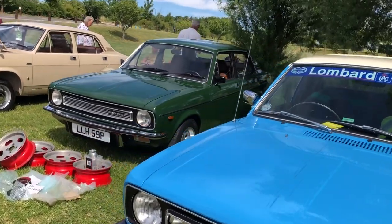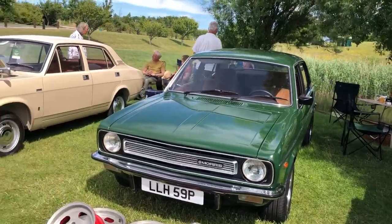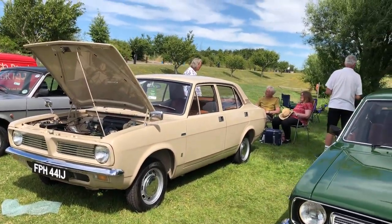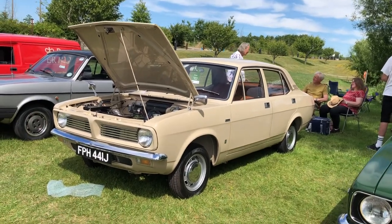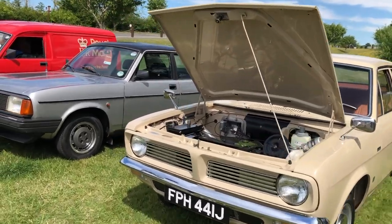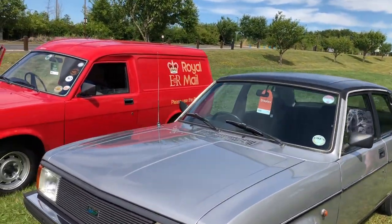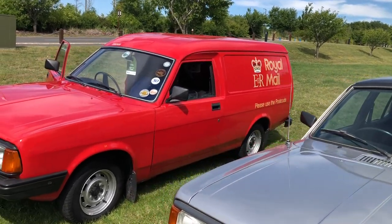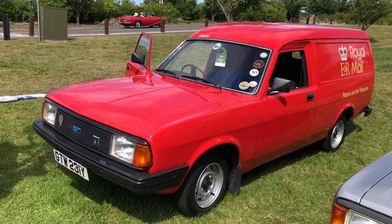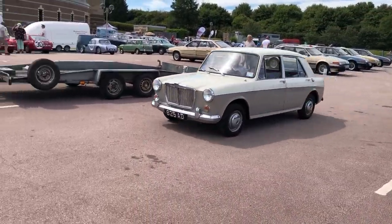That looks like a very early car, and next to it a later car here. This early beige car is a J-registration — the car was only launched in '71, celebrating its 50th model anniversary. We then have a later Ital, and more importantly a Royal Mail-branded Ital van — that's interesting.